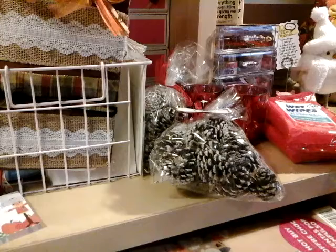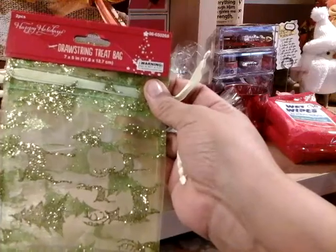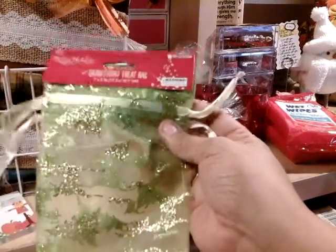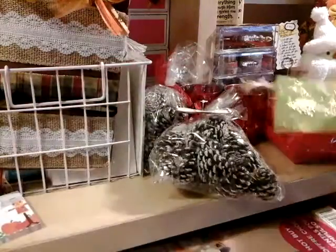For you owl lovers — and I know I have a couple people that love owls — I got this one. You get these drawstring treat bags and you get two of them. I love these, so I picked up those two.